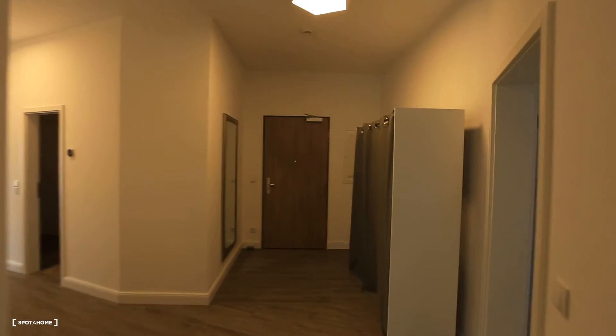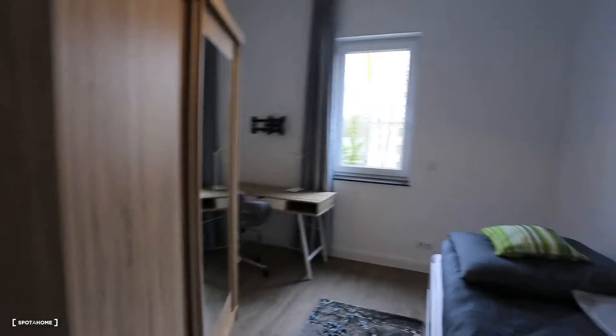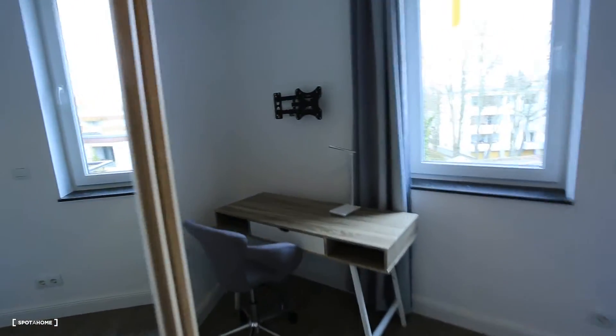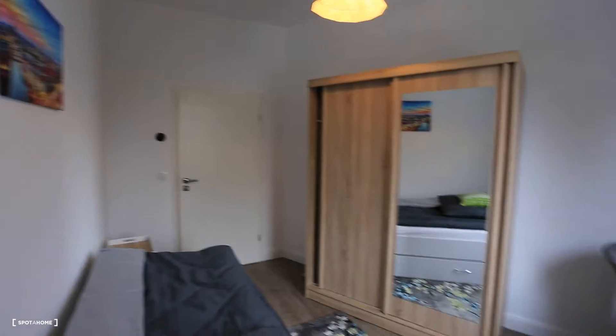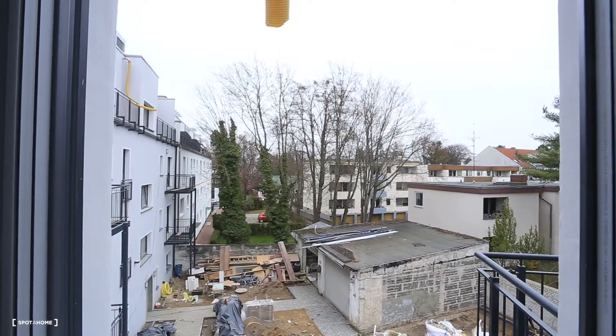Now we are going to the last bedroom, the fourth bedroom. So here's the entrance. Let's go in. And you can see the bed, wardrobe, desk is there. And here you can have the whole view of the bedroom. I'll show you also the view outside.